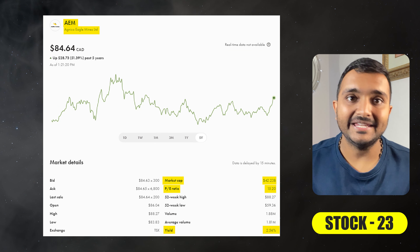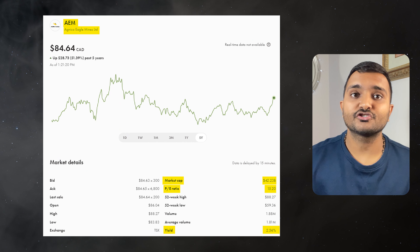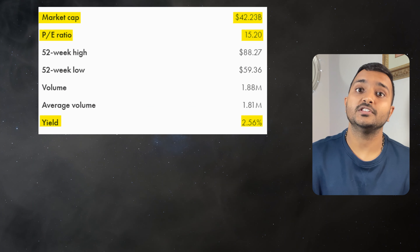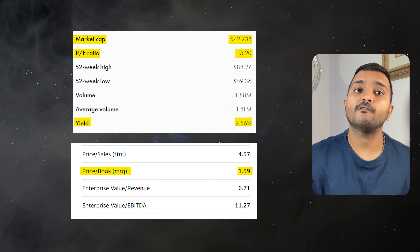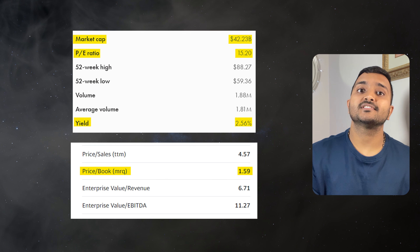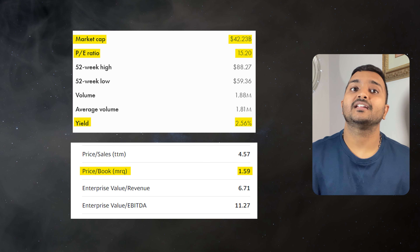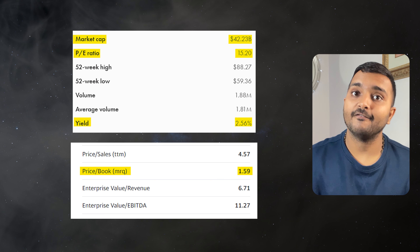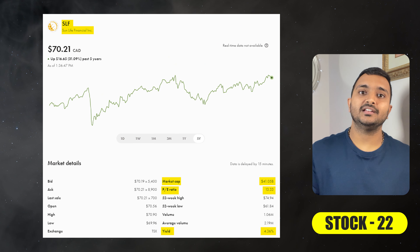The next company is Agnico Eagle Mines Limited, ticker symbol AEM, trading at around $84.27 Canadian dollars, with a PE ratio of 15 and PB ratio of 1.58. It offers a dividend yield of 2.59%. It is a Canadian-based gold producer with operations in Canada and Mexico.